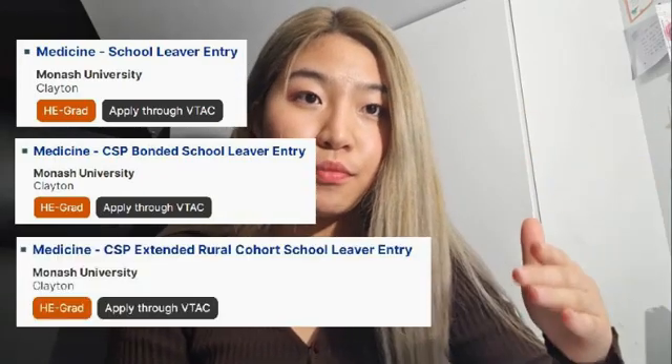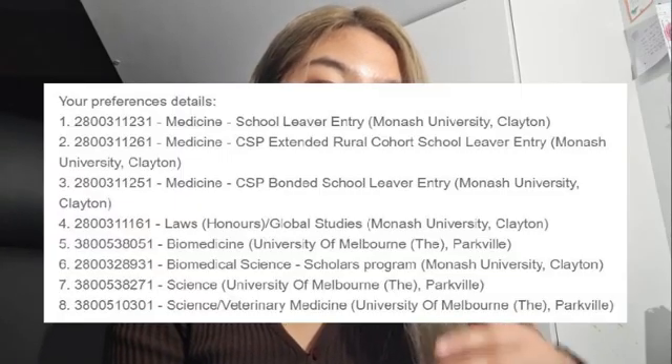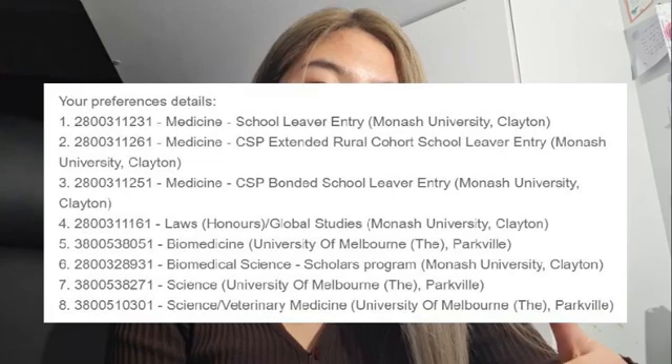The reason I've explained these three pathways is because when you apply on VTAC, you have to apply for each as a separate course. You can choose to apply for just one — for example, CSP — or you can put BMP and ERC as your second and third preferences just in case. For example, I put CSP first, ERC second, and BMP third. Since VTAC allows up to eight preferences, you can fill the remaining five with backup courses in case you don't get into medicine.